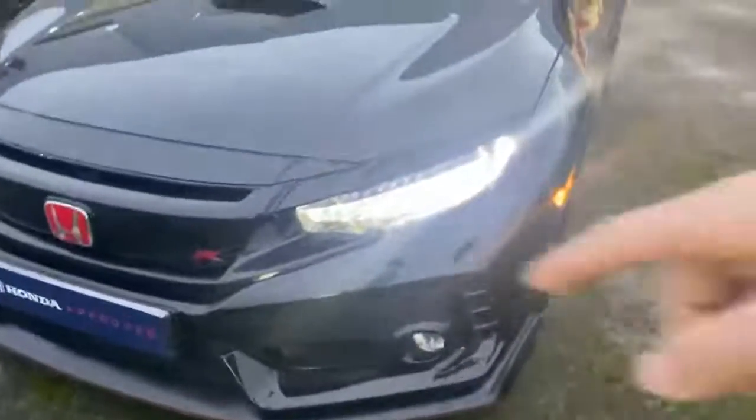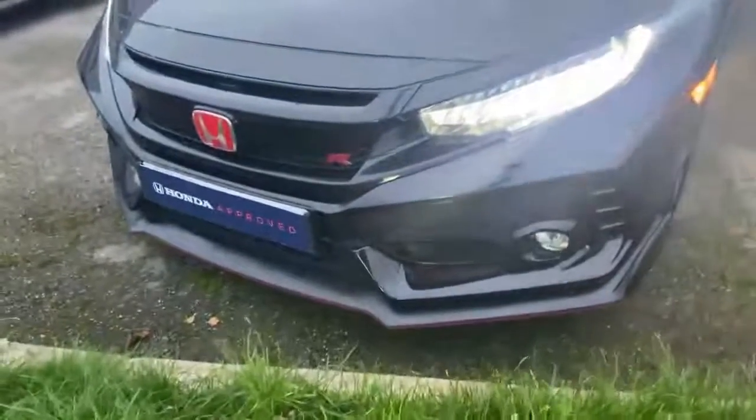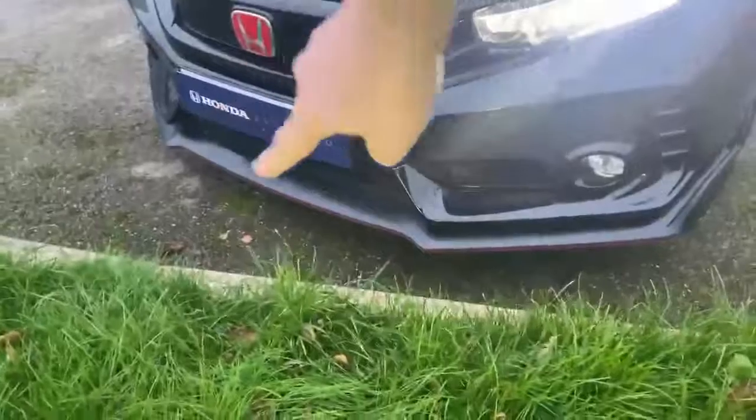You've got the daytime running lights — love those, they sort of sweep up there. Obviously sensors all the way around. You've got the red stripe all the way down, which lets everyone know that it is a Type R. Big bonnet scoop, finishing nicely in the Crystal Black.